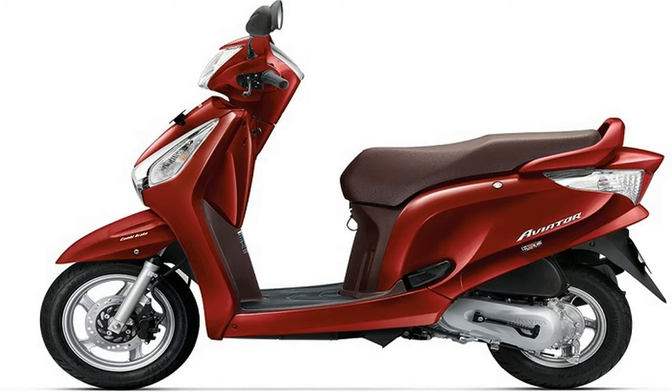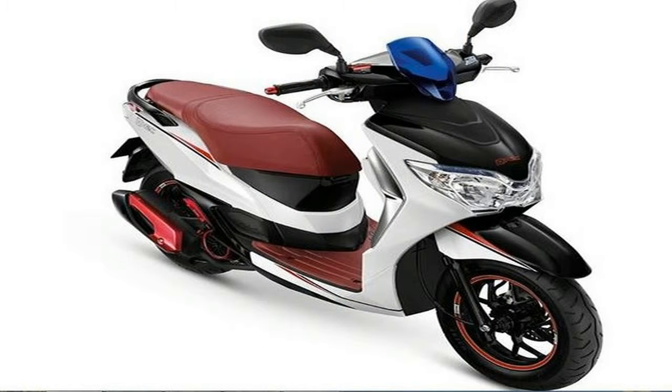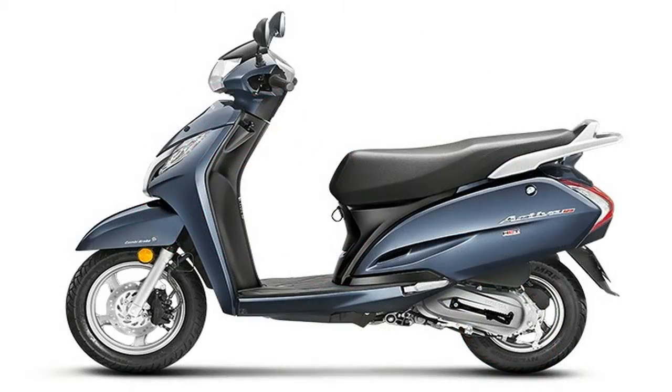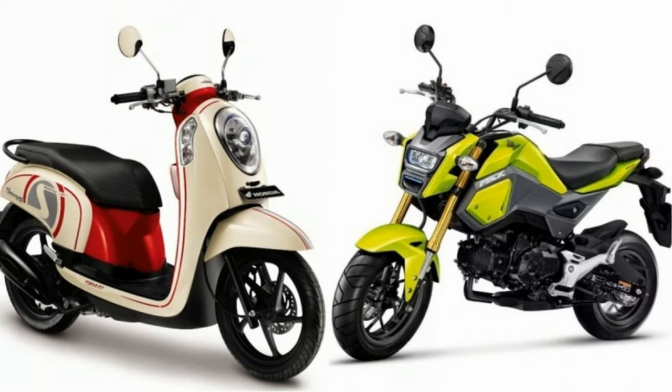The SH300i packs an upgraded 279cc liquid-cooled 4-valve single-cylinder engine. Its new and improved engine has more torque for instant acceleration, and squeezes out 18.5 kW of power to keep you ahead of the traffic. We also managed to significantly improve fuel economy, ensuring the SH300i is Euro 4 compliant. This cuts its impact on the environment as well as the cost of your commute.